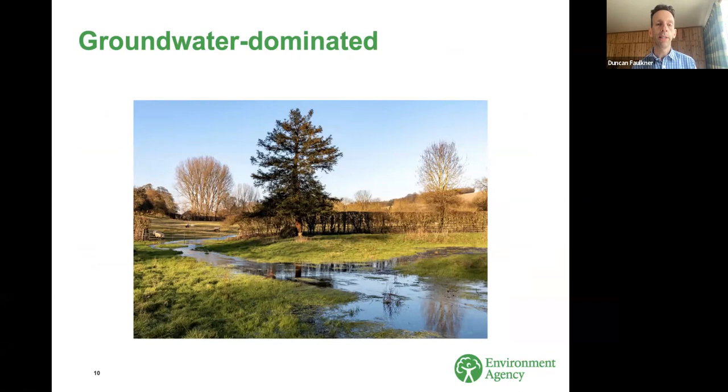A groundwater-dominated catchment is one where most of the flow in the river is coming from groundwater sources. We recommended a threshold where if at least twice as much of the river flow is coming from groundwater, we'd class that as groundwater dominated — so that works out as a BFI threshold of 0.66. Anything above that is classed as groundwater dominated.